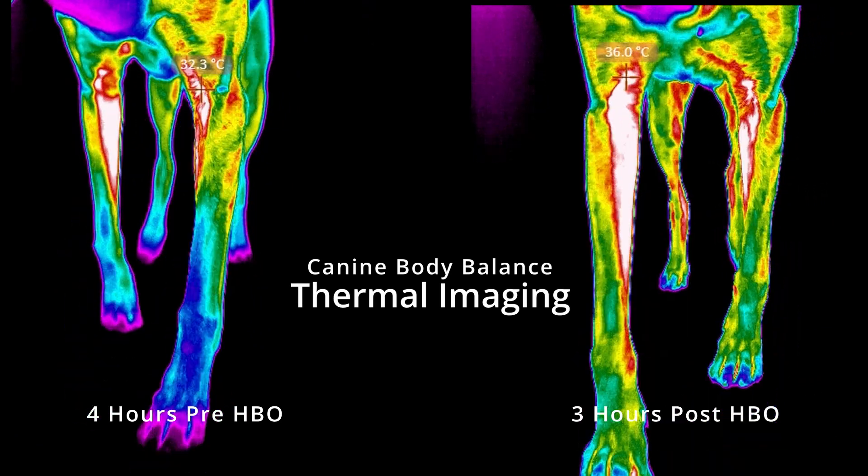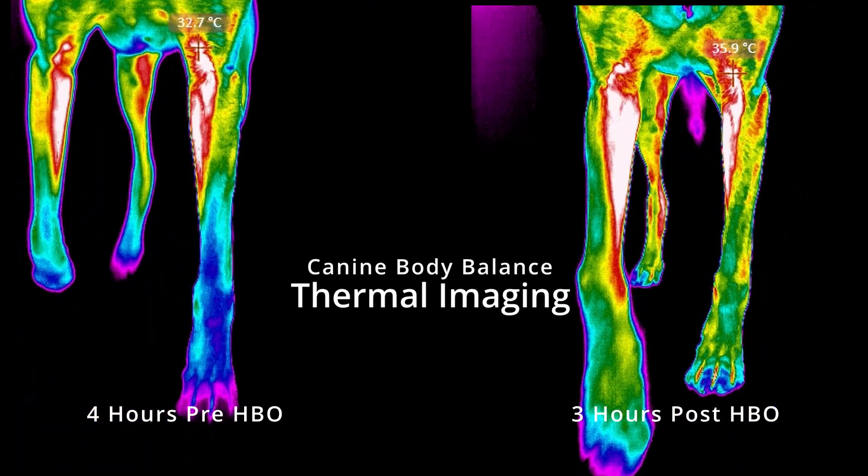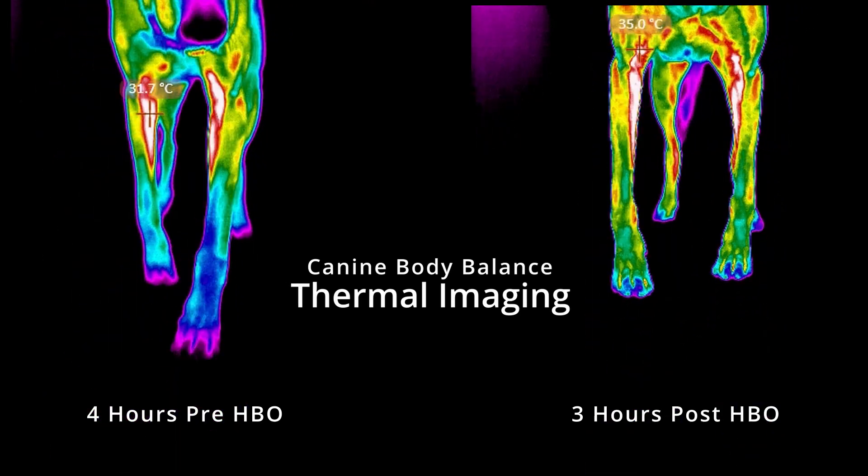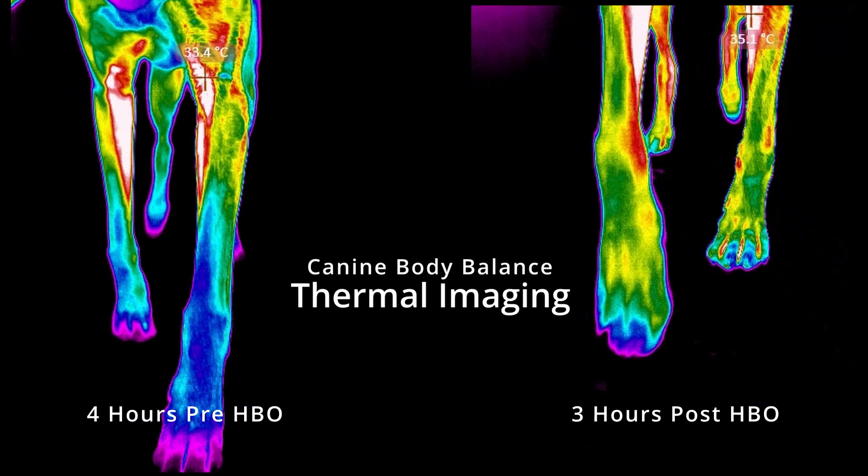After the treatment, the thermal pattern is a lot more symmetrical. So that shows us that the treatment has been beneficial for this dog.